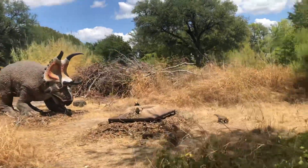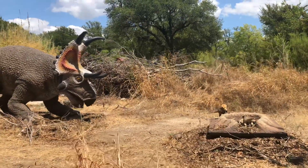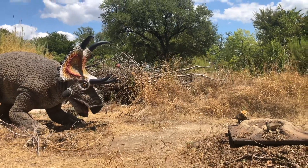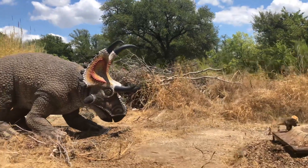And here we have a Diabloceratops and its babies. The zoo tends to find out if you take those babies home — I might have found that out the hard way. Diabloceratops gets his name from those four horns on its head. He's only born with two of them, and the other two grow in later. He has a much more famous cousin over here to our left.